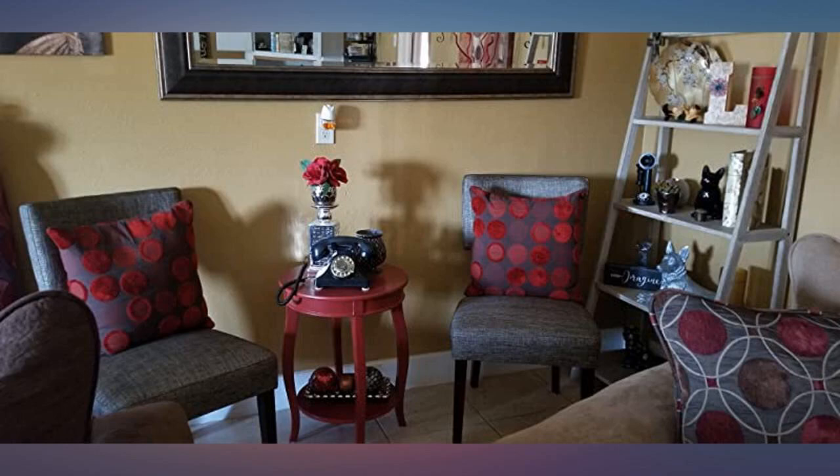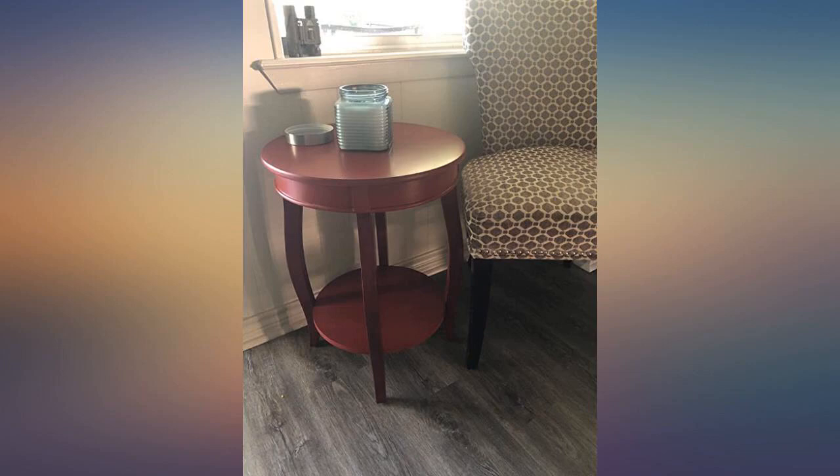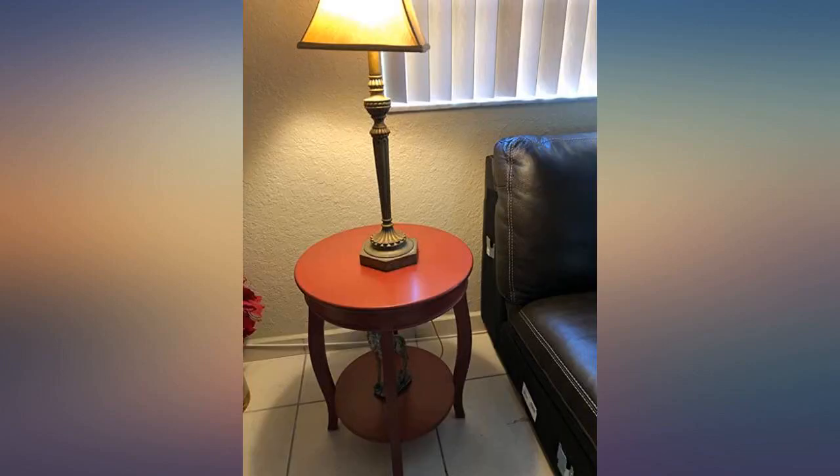Cute little table — great pop of color and easy to put together. Sturdy table that was very easy to assemble. It adds the perfect touch of red to any room; this is a lovely side table.